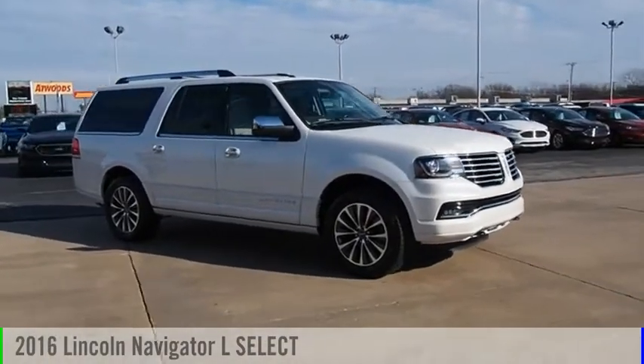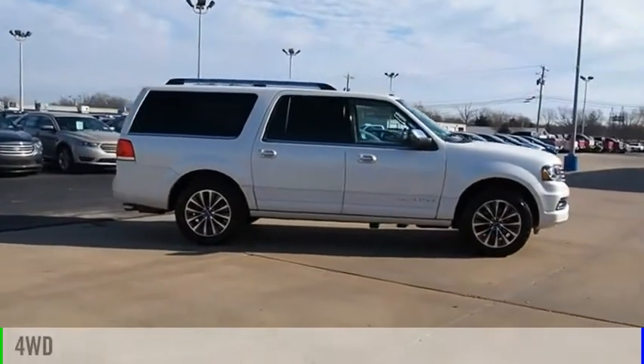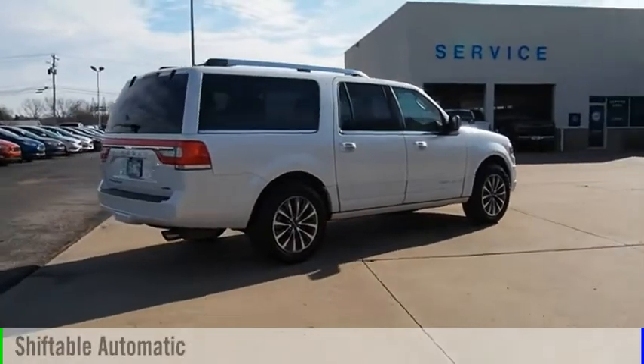Come test drive the 2016 Navigator L. This vehicle is powered by a four-wheel drive, six-cylinder, 3.5-liter engine, and comes with an automatic transmission.